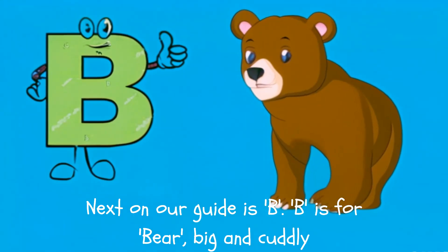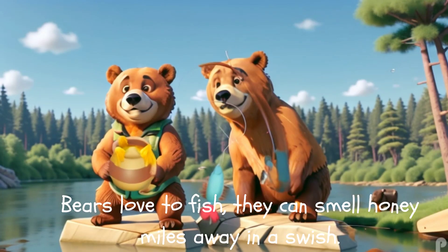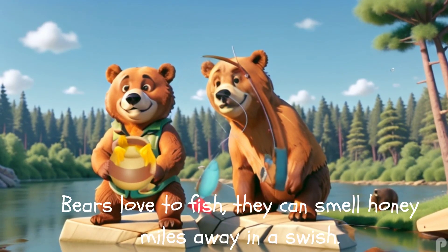Next on our guide is B. B is for Bear, big and cuddly. Bears love to fish, they can smell honey miles away in a swish.